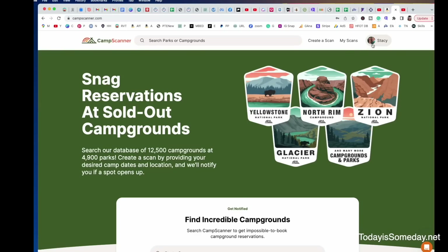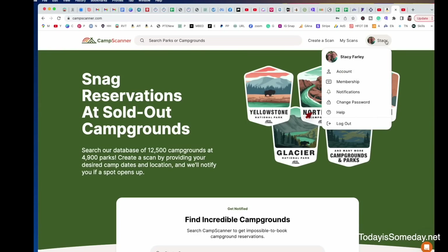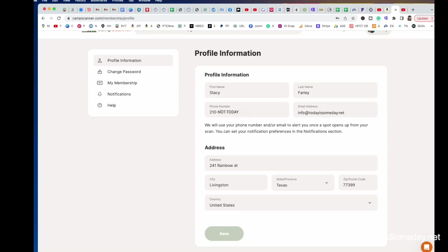Now that you know how to create a scan to find your perfect campground, let's go in and set up notifications so Camp Scanner can alert you when they find you a spot. You're going to click your name and then go to notifications. Make sure your phone number is listed there so you can receive a text alert whenever there is availability at the campground you're looking for.